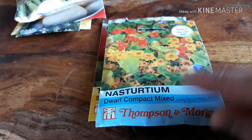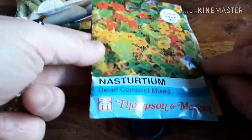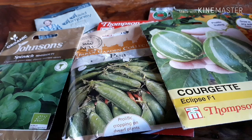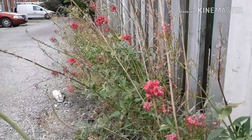Little random fact: nasturtium in Latin loosely translates as 'nose twister,' and I'm wondering if it's that peppery taste they have that makes your nose twist — so that's what they're called. Nasturtium: nose twisters! I counted up all the prices on the back and I've got just over £17 worth of seeds, and it cost me £3.50. So get yourself out to garden centers while these sales are still on and make the most of these cheap seeds.